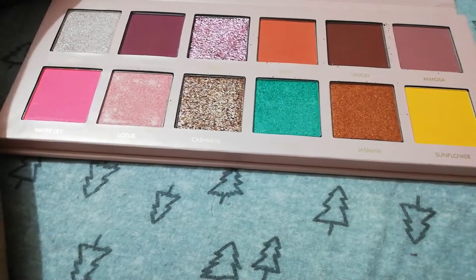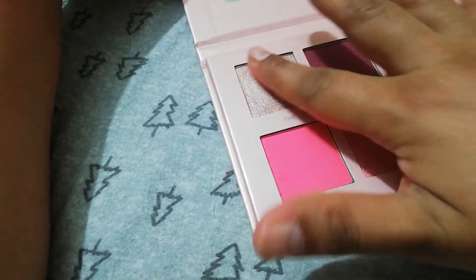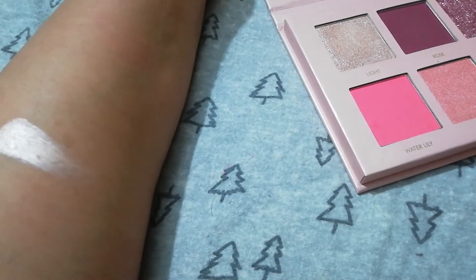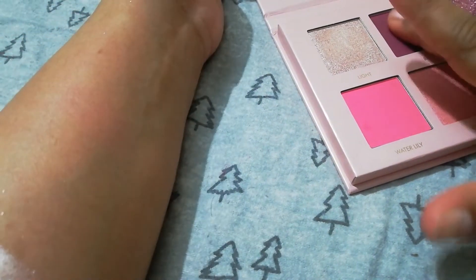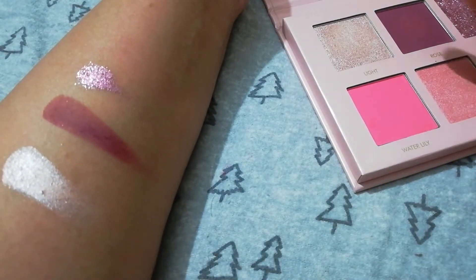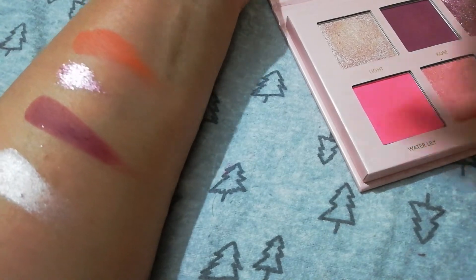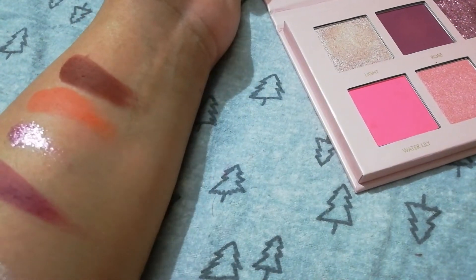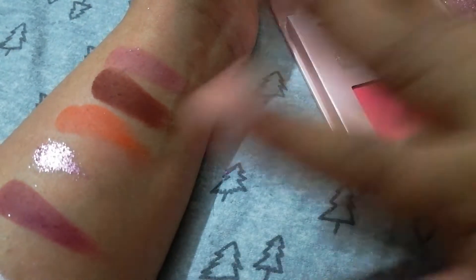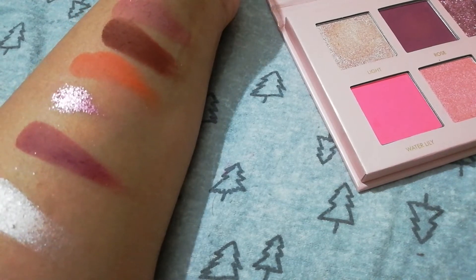Swatches left to right, top to bottom. Matte shades and shimmer — this shade is matte, and this shade is a blue color. The shade is a blue color, and this shade is a silver color, and it is a pink color. We have a little pink color with a blue color, a glittery pink color, a white color, a matte brown shade, a red color, a dark brown color — I'm not sure of the name. Some colors we have in the first row; after the second row, let's see.